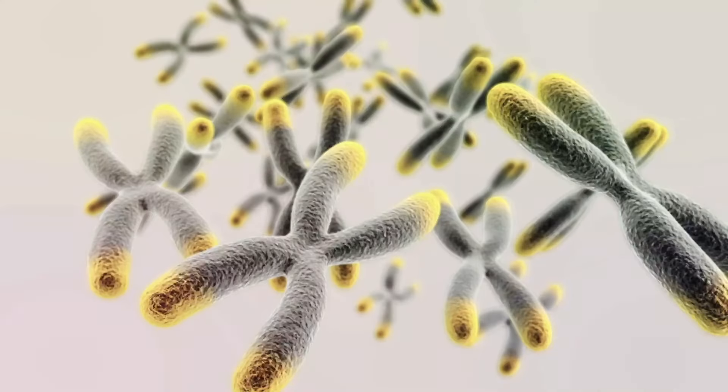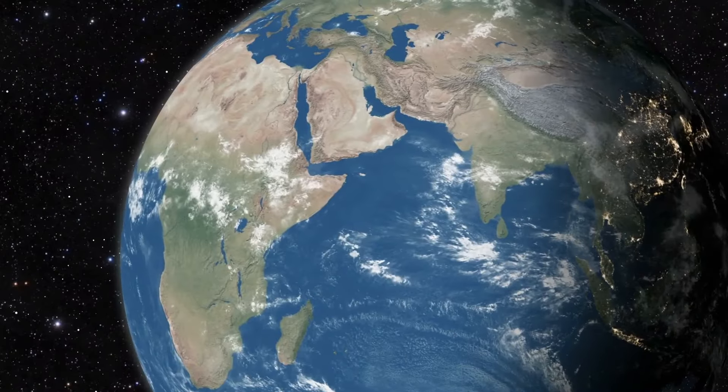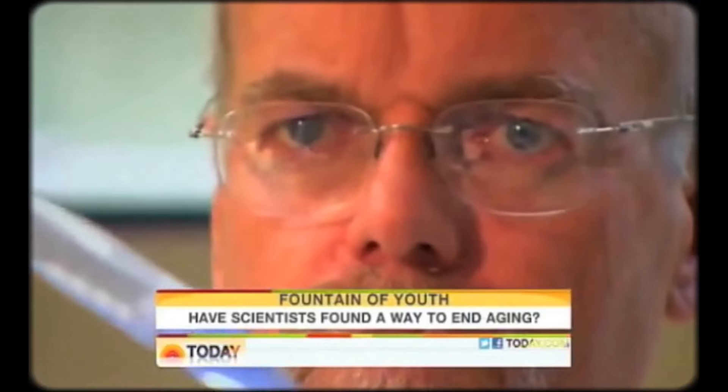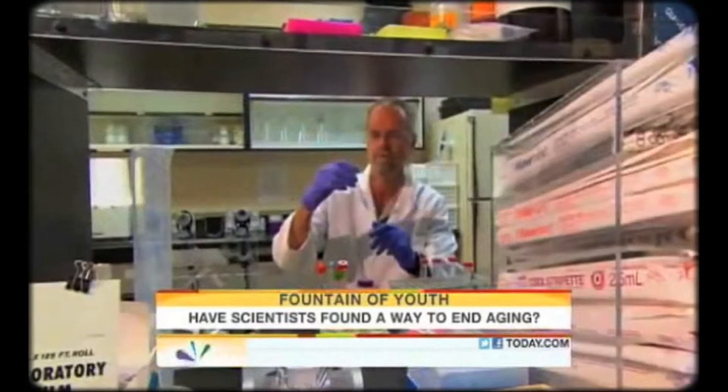Dr. Andrews is the President of Sierra Sciences in Reno, Nevada, a research facility wholly dedicated to telomere research and how to lengthen them — a discovery he made while working for Geron Corporation in the 1990s. As an expert on ageing, Dr. Andrews is in high demand and has appeared on many popular television shows, including the Today Show in America with Barbara Walters.